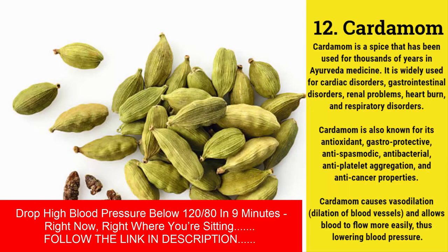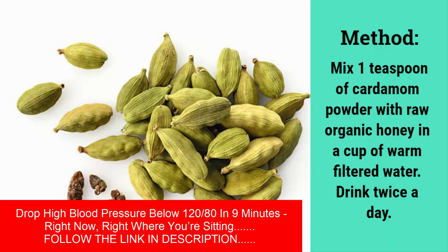Cardamom is a spice that has been used for thousands of years in Ayurvedic medicine. It is widely used for cardiac disorders, gastrointestinal disorders, renal problems, heartburn, and respiratory disorders. Cardamom is also known for its antioxidant, gastroprotective, anti-spasmodic, antibacterial, anti-platelet aggregation, and anti-cancer properties. Cardamom causes vasodilation — dilation of blood vessels — and allows blood to flow more easily, thus lowering blood pressure. Method: mix one teaspoon of cardamom powder with raw organic honey in a cup of warm filtered water and drink twice a day.